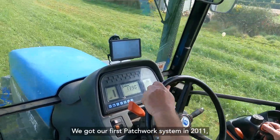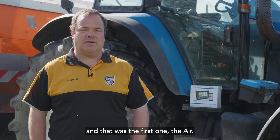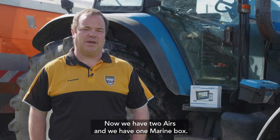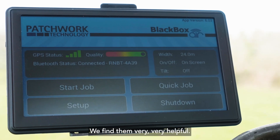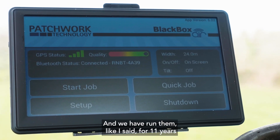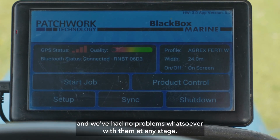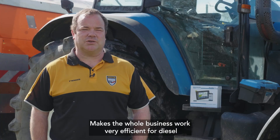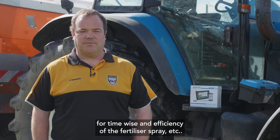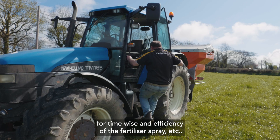We got our first Patchwork system in 2011 — that was the first one, the Air unit. Now we have two Airs and one Marine Box. We've run them for 11 years and have had no problems whatsoever at any stage. It makes the whole business very efficient for diesel, time-wise, and for the efficiency of fertiliser and spray applications.